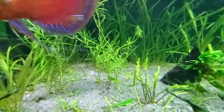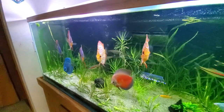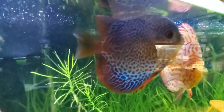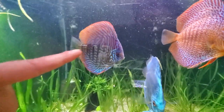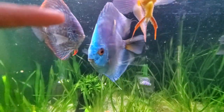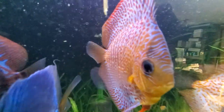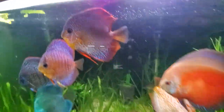These discus are clearly very well cared for, the way they're all begging and wanting something from me. Just beautiful coloration and giant size. The turquoise one here, and the one right next to him is a blue diamond. And this is a leopard snakeskin - it's got that nice triple layer of pattern. And that one coming up is another leopard snakeskin.